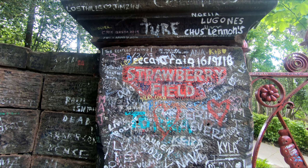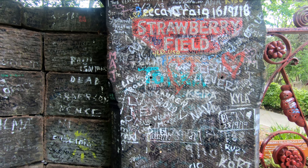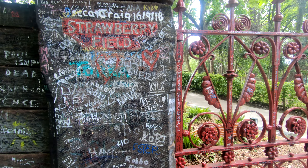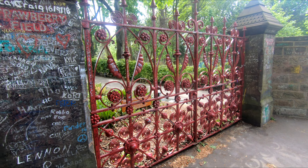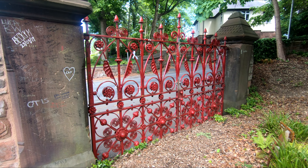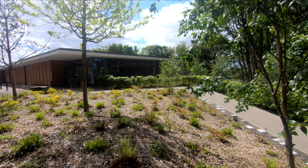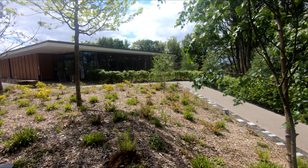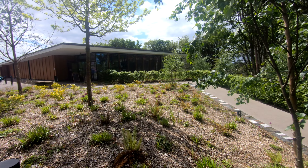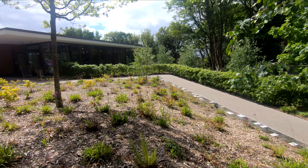Welcome to one of the iconic sites forever linked to the Beatles — Strawberry Field. In recent years it's been redeveloped and it is still extremely popular with tourists; they come here by the coach load. The gates that you have seen and will see are replicas of the originals, but nevertheless it's one of those sites that people interested in the Beatles' history should always come to visit.